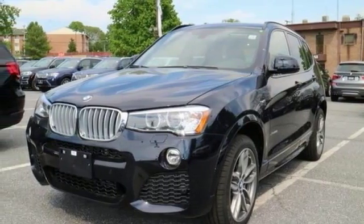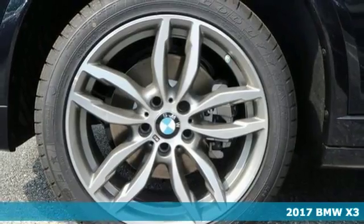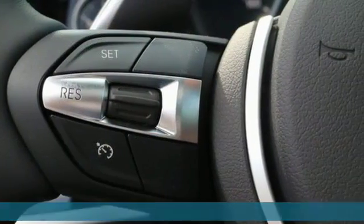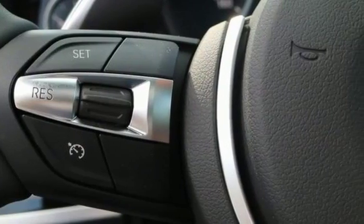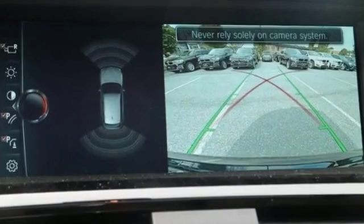Picture yourself behind the wheel of this gorgeous 2017 BMW X3 xDrive 28i and just imagine the possibilities. This classy machine offers the M Sport package, adaptive light control, and the cold weather package.